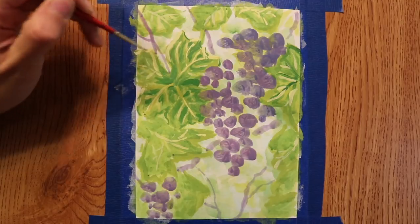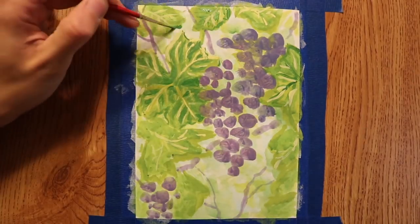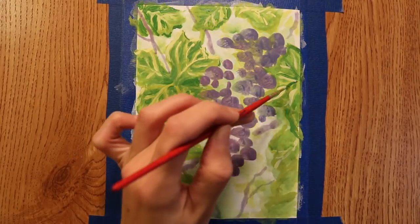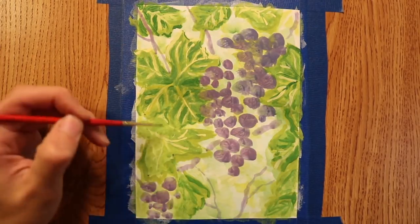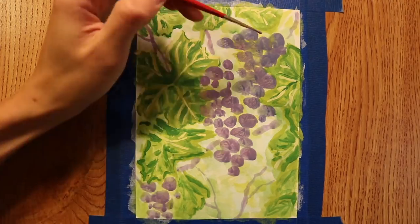Grapes also have some medicinal uses. For example, the sap was used by European folk healers for skin and eye diseases.